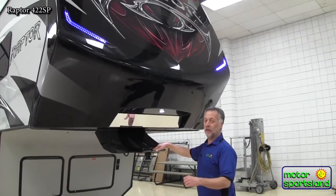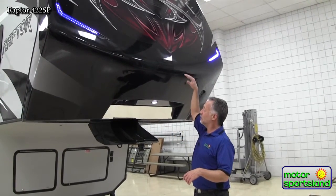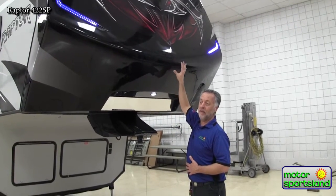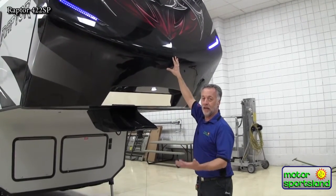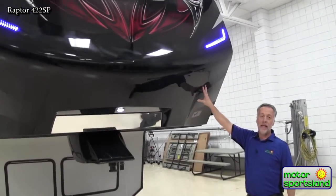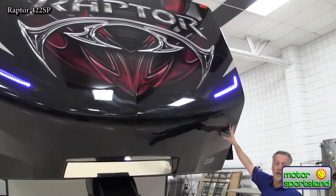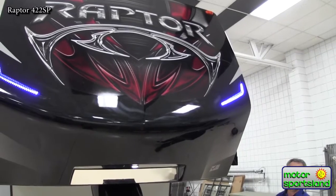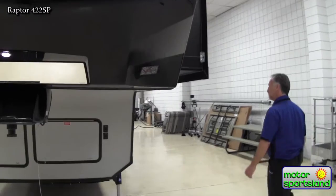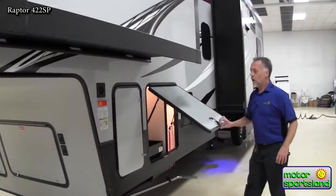If you've ever towed a fifth wheel and seen the leaves swirl around inside the bed of your truck, that's because the wind is coming down into the bed. Raptor has designed this for better aerodynamics to help your fuel economy. Also, the Raptor cap is painted with automotive paint on this dark color, so it's not going to fade out as fast as the other guys' gel coat caps.